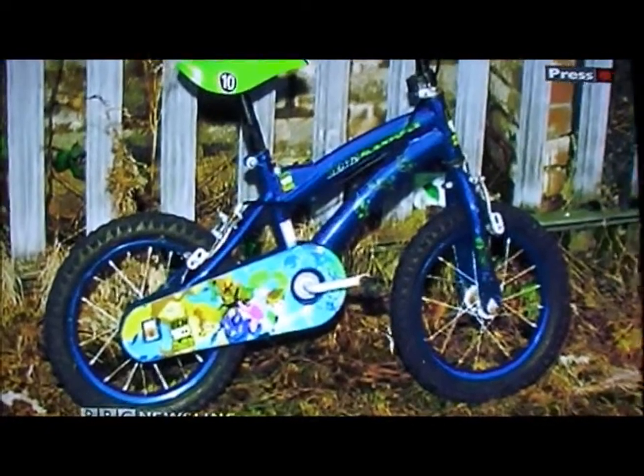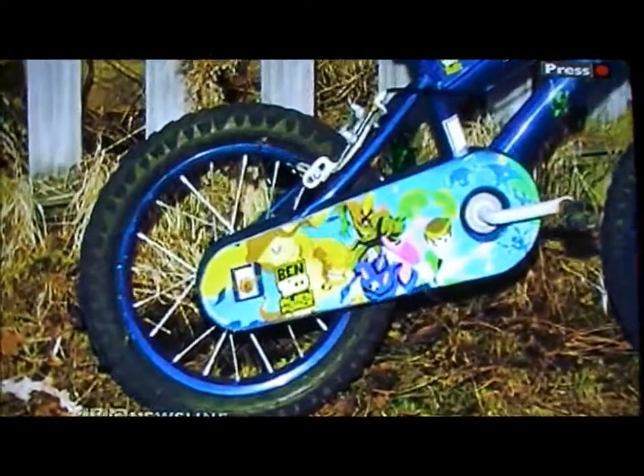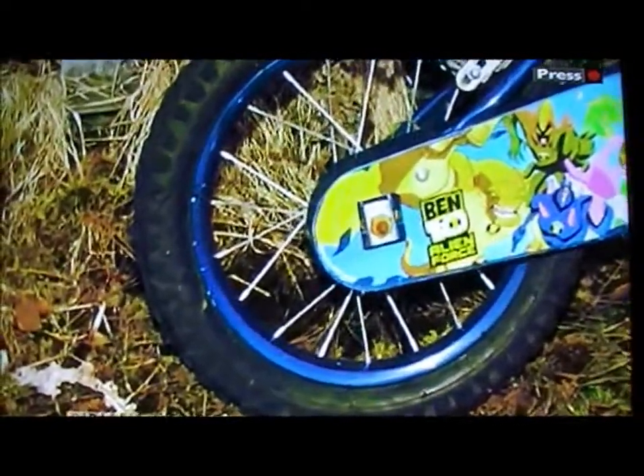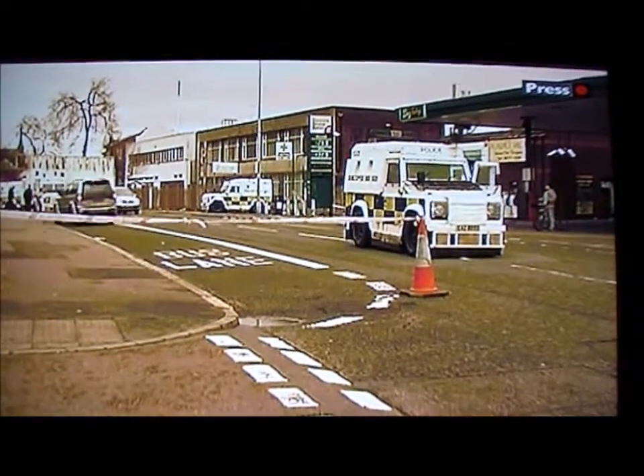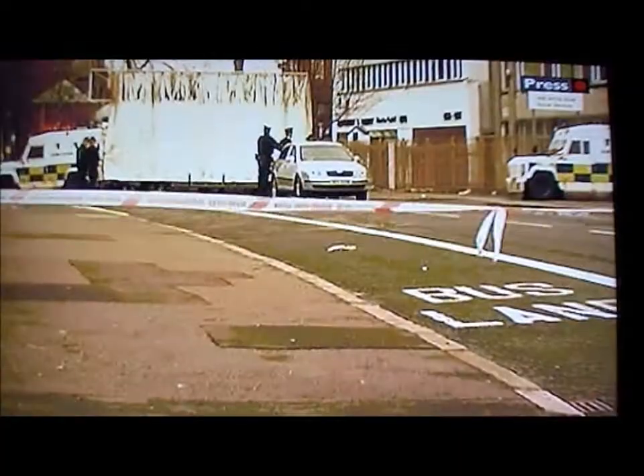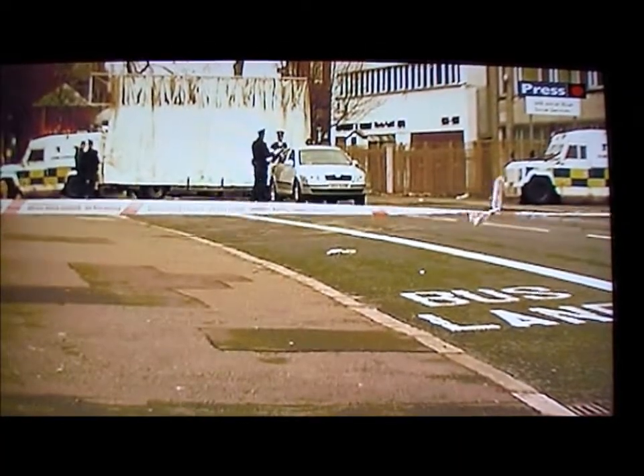The booby trap bomb attached to the bicycle was only found after Army technical officers went looking for a secondary device. Three men are currently being questioned about the incident. Julie McCulloch, BBC Newsline, North Belfast.